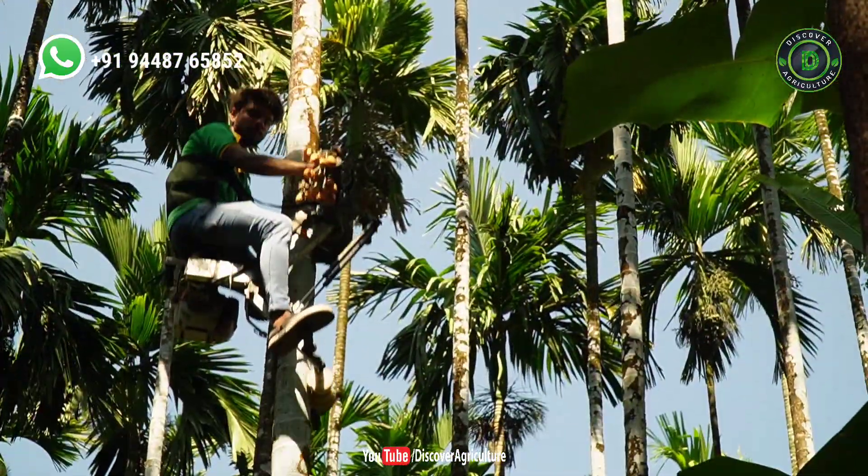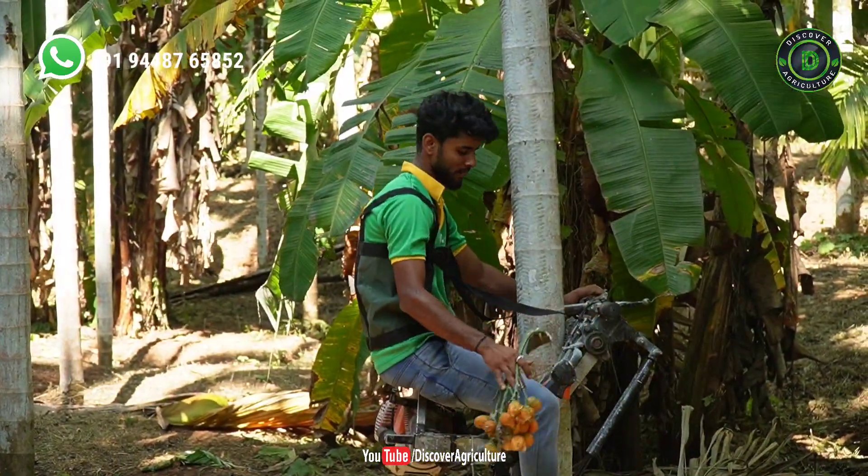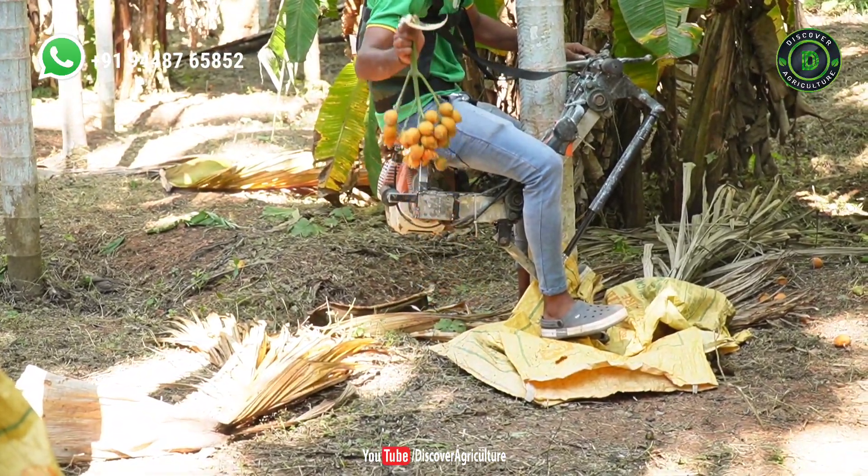The ingenious bike made by Ganpati Bhat is not only safer but also increases work output. While it takes 8 minutes for a man to climb up an areca nut tree, the bike reduces the time to just 30 seconds to 1 minute.